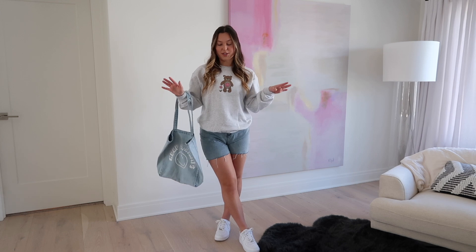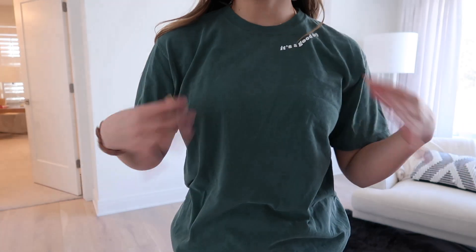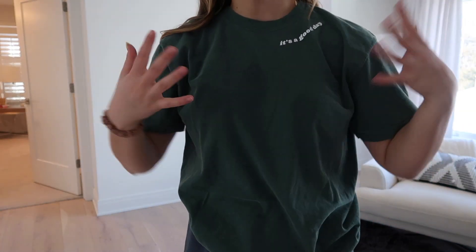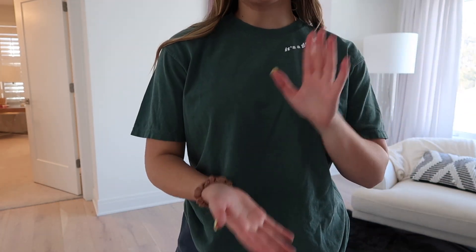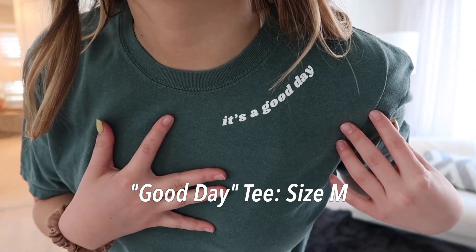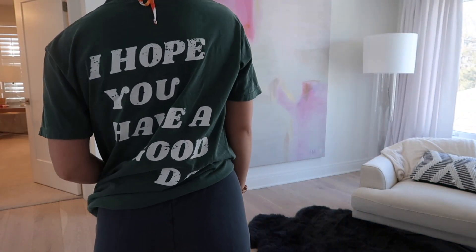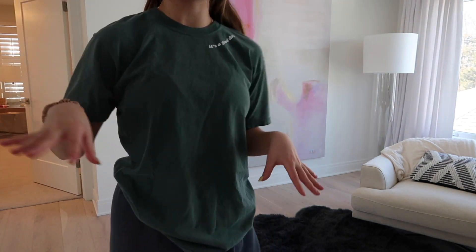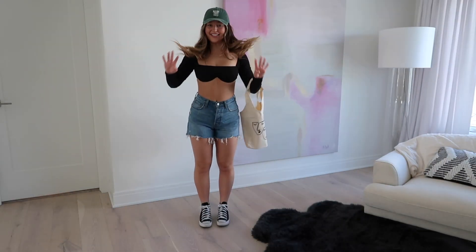I also wanted to quickly show another piece from Olive Lynn — just a cool basic tee that's really nice for the beach as a cover-up or for watching the sunset. It says 'It's a good day' on the front, and I think 'Hope you have a good day' on the back. It's a super cute beach staple.